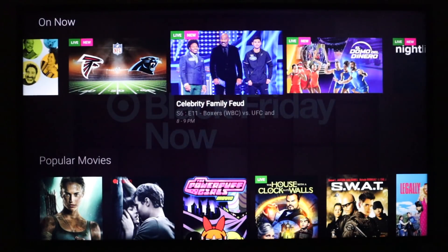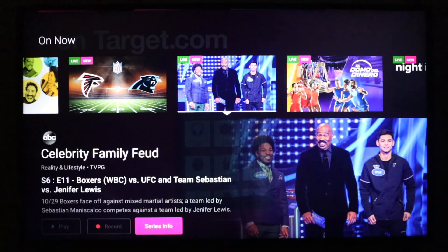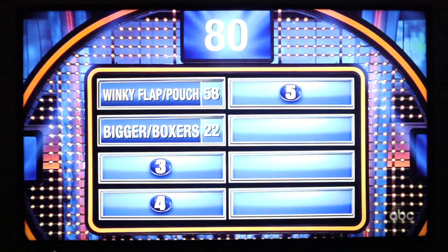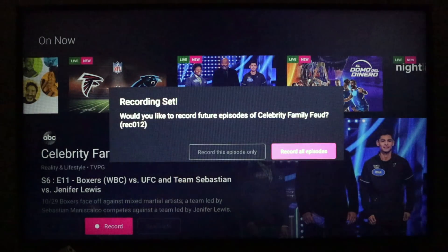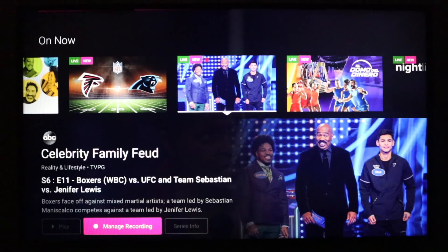I'll start here with Family Feud. At the bottom of the screen you see there are options to play, record, or get more information on the series. I'll click play — it took about three seconds for the show to load. If you don't want to watch right now, you can record the program, with the option to record one episode only or record all episodes and add it to your DVR. So now Family Feud is being recorded.